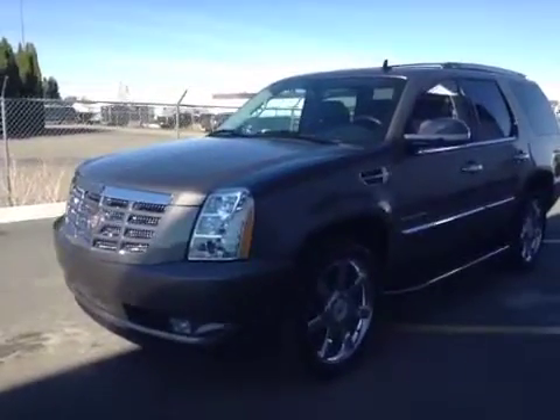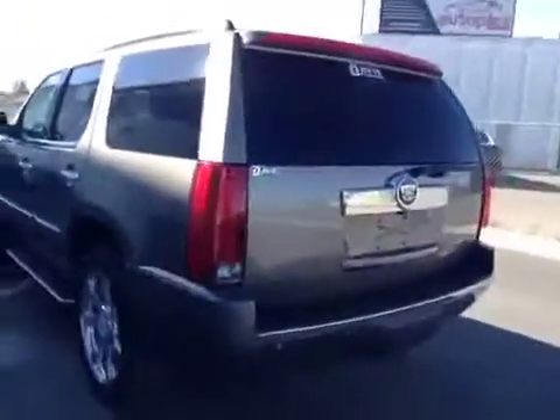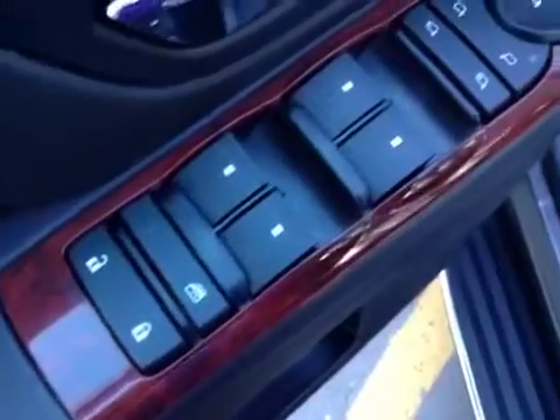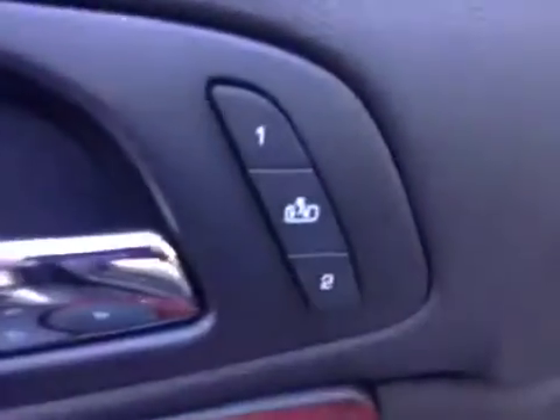Stock number 135264, 2013 Cadillac Escalade. Exterior color is mocha steel brown. Options include power locks, power windows, power mirrors, power folding mirrors, memory seat and easy exit, and power driver seat with lumbar support.